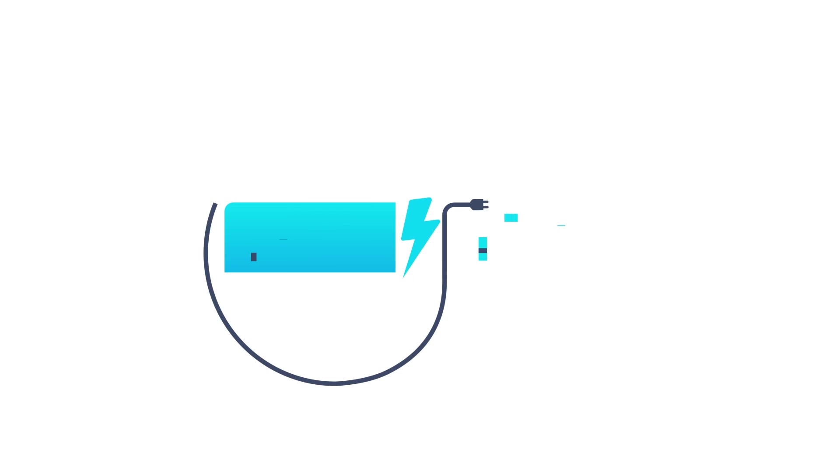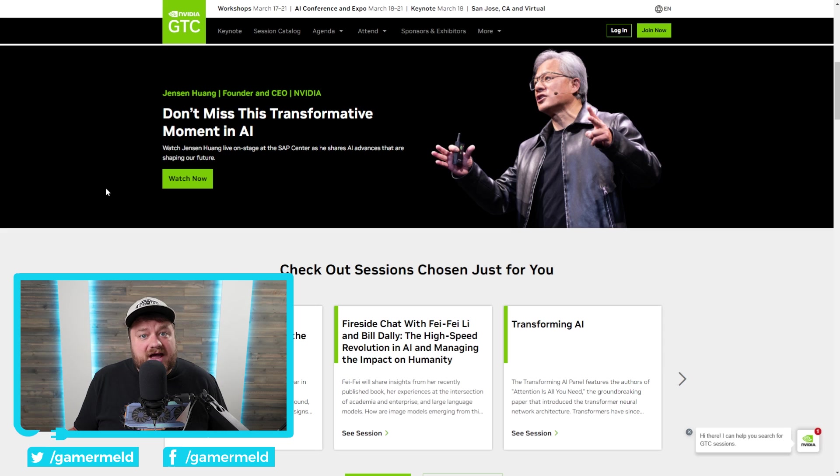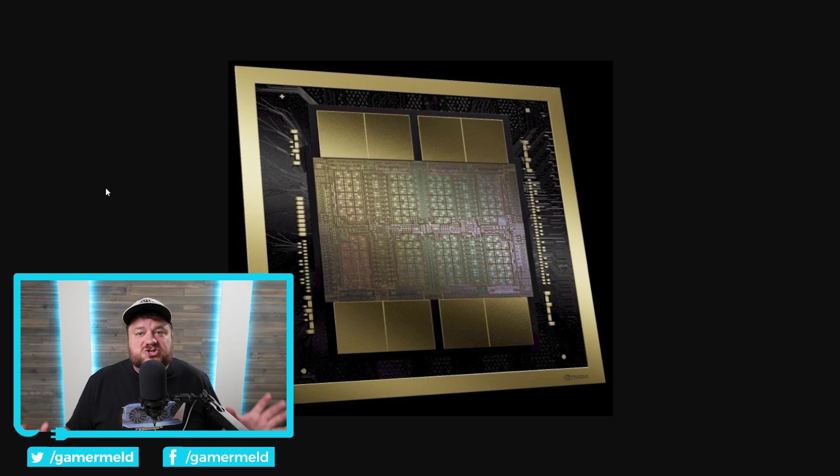Welcome everyone to Gamer Meld. It's news time. First up, NVIDIA just wrapped up their 2024 GTC conference with their CEO Jensen Wang. That's why I'm having to do a talking head video — the conference was already pretty late in the day and I'm still probably going to be really late getting this video out, but it was well worth the wait.